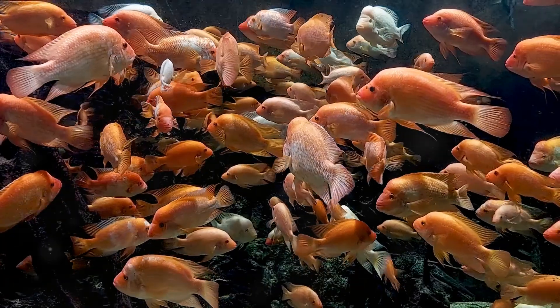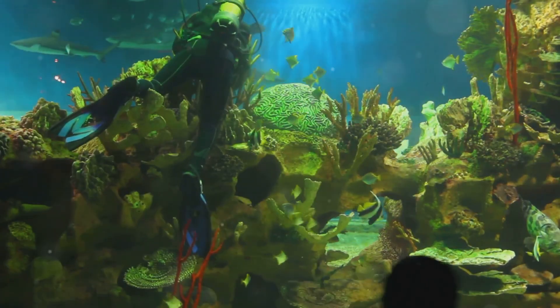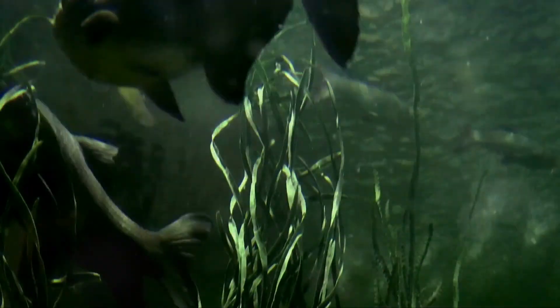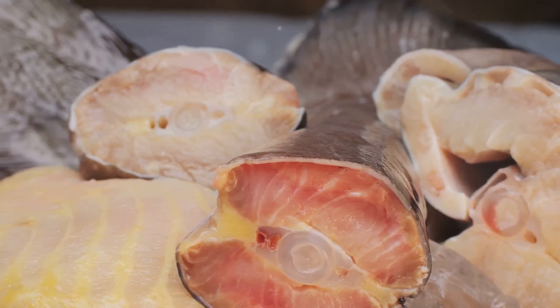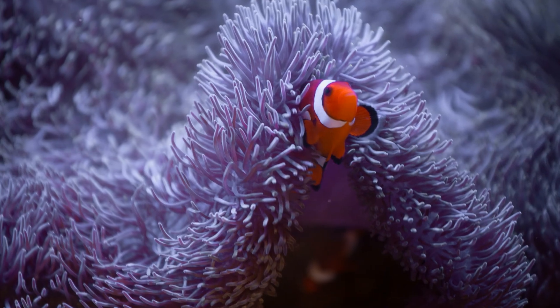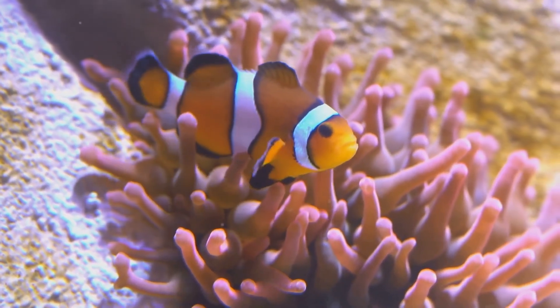Now let's dive into the water and explore the world of fish. Fish live underwater and breathe through their gills — special organs that help fish take in oxygen from the water. Look at this colorful clownfish, whose scales are smooth and help it move easily through the water.